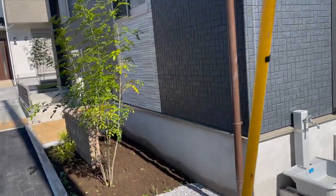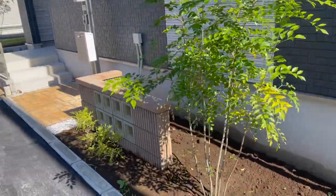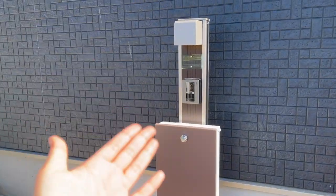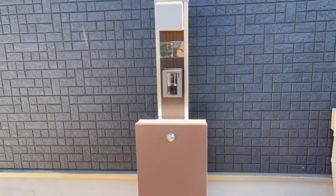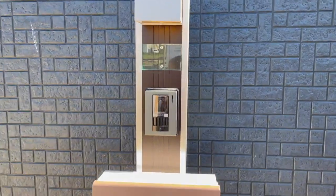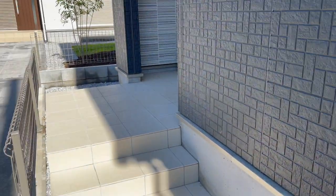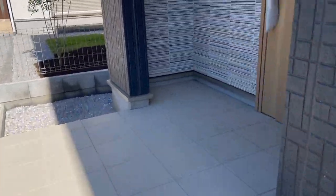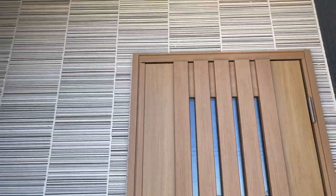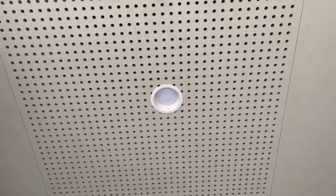Over here we have a tree, and here is our mailbox, that is our doorbell, and this is where we're gonna put our bikes. If we go to this side it's going to be the entrance hall. Look at that — they even have a porch light!